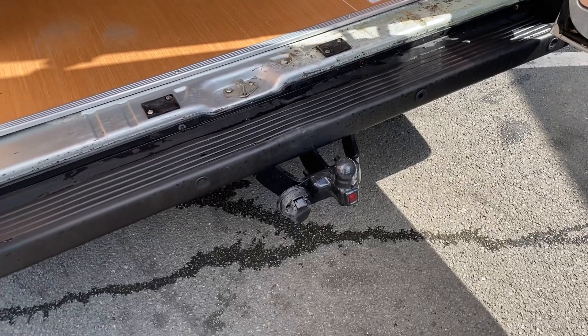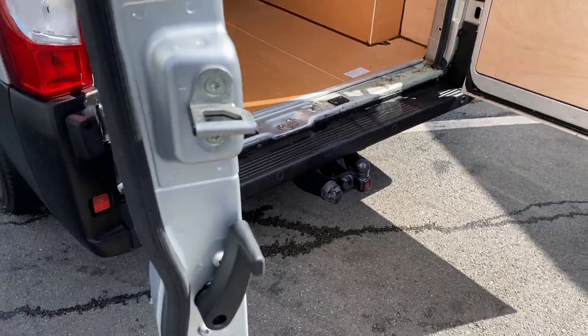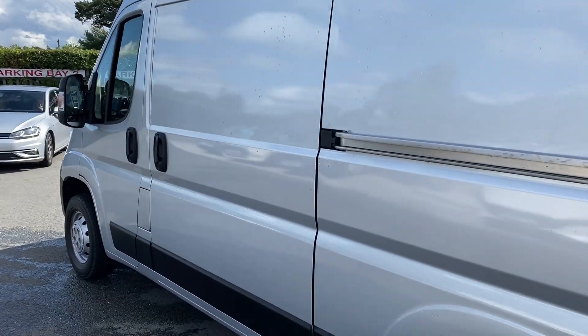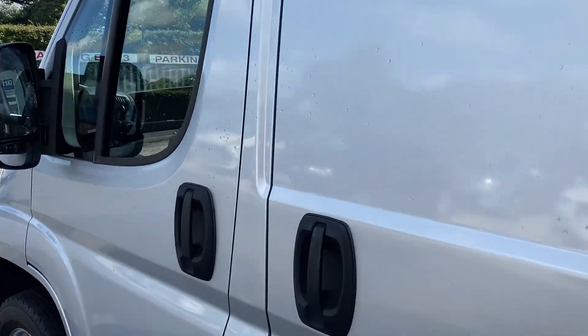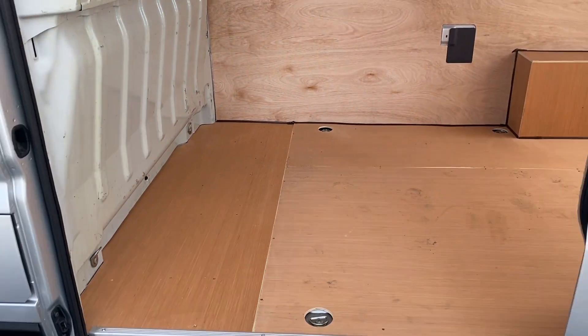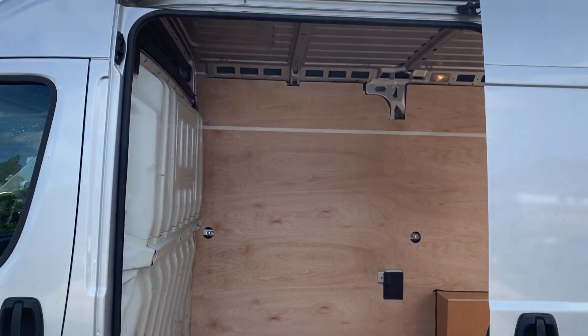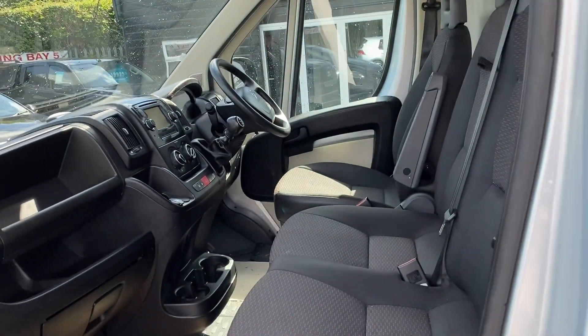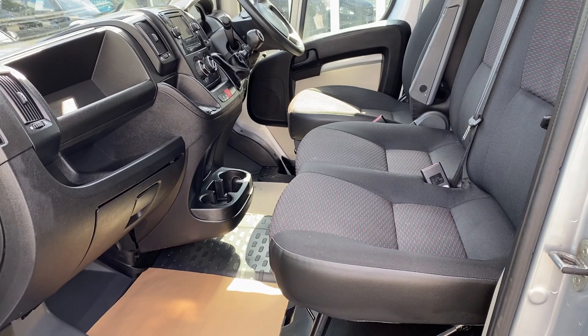There's a tow bar fitted to this vehicle as well - doesn't look like it's been used much. Really nice clean van. If you'd like any more help or information just give us a call - we're open every day apart from Sunday. You can see all the vehicles on our website as well, which is jlvans.co.uk.